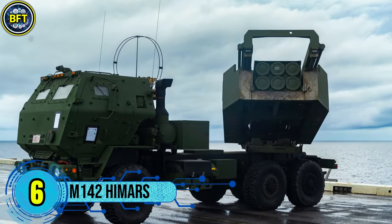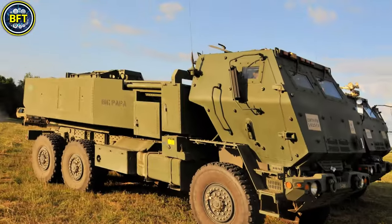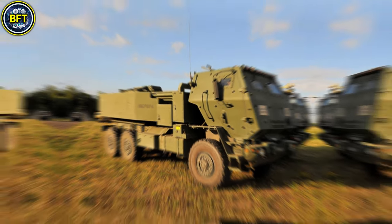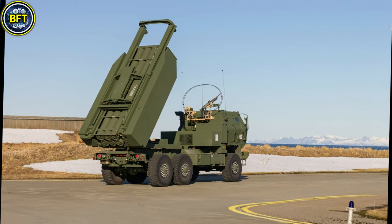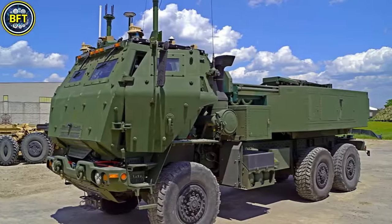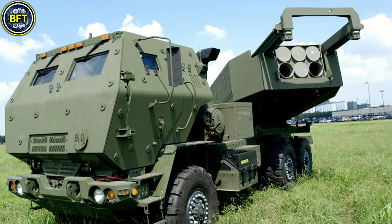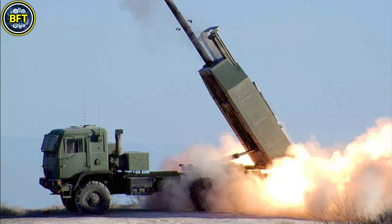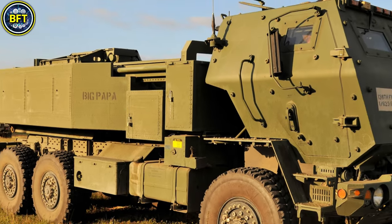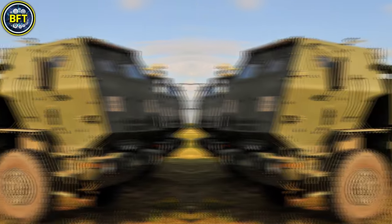Number 6: M-142 HIMARS. The M-142 HIMARS, or High Mobility Artillery Rocket System, is a versatile, highly mobile, multiple-launch rocket system designed by Lockheed Martin, mounted on a six-wheeled FMTV truck chassis. Originally developed for the U.S. Army, this system has seen widespread international adoption, including in Romania, thanks to its capability to launch precision-guided rockets with an effective range between 64 and 480 kilometers, depending on the ammunition type.